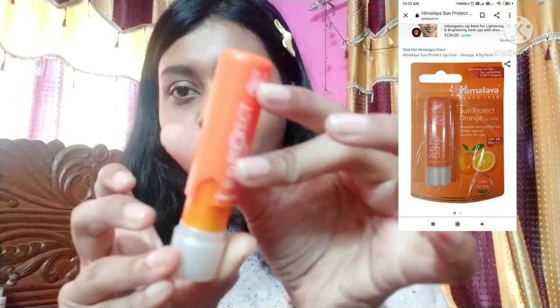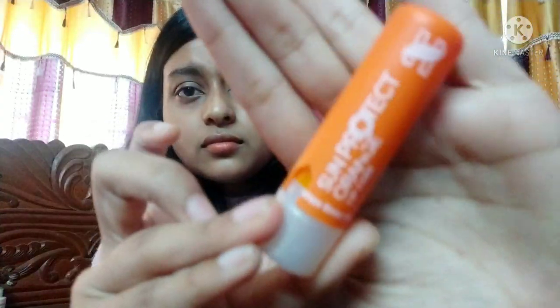Then we have Himalaya Sun Protect Orange Lip Care with SPF 30 and PA+++. It's mostly out of stock everywhere. It has a citrusy, lemony fragrance that I love. I mentioned it in a previous video too. I'll try to provide an Amazon link in the description so you can buy it.